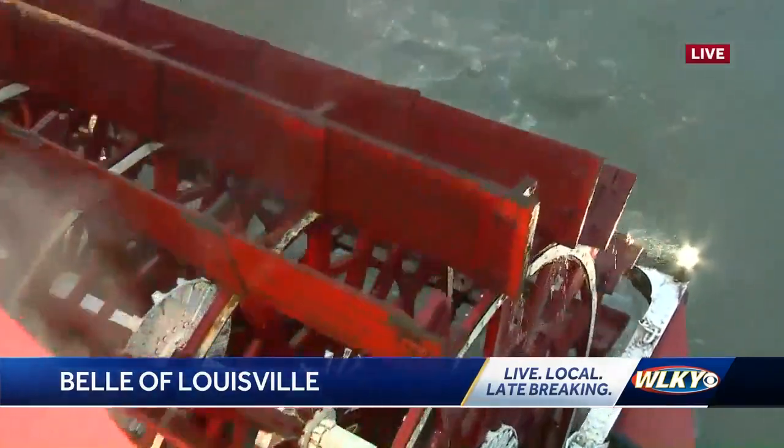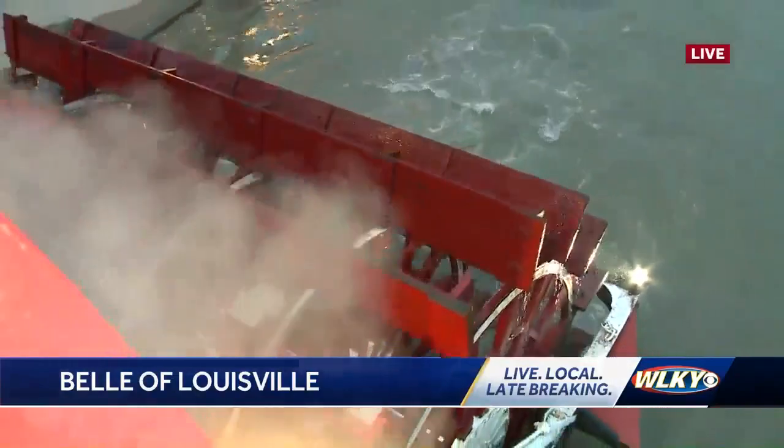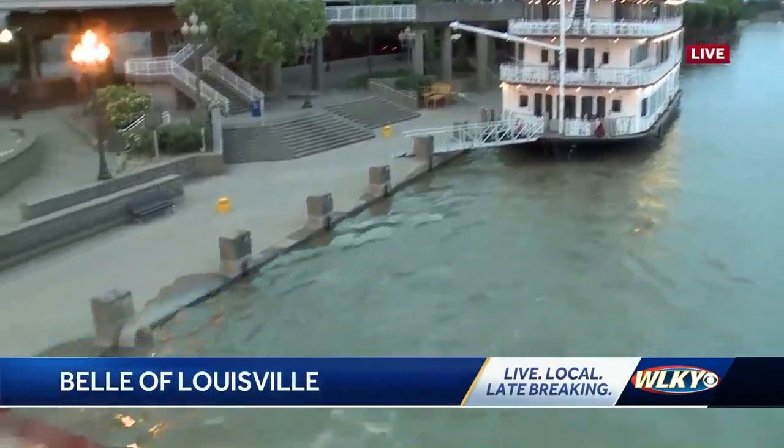Well, it takes a crew of 12 to run the boat. That's the mate, five deck hands, a captain, a pilot, a striker, an oiler, and an engineer. And then the food and beverage staff is on board, which brings us up to operating with about 20 on every given cruise.